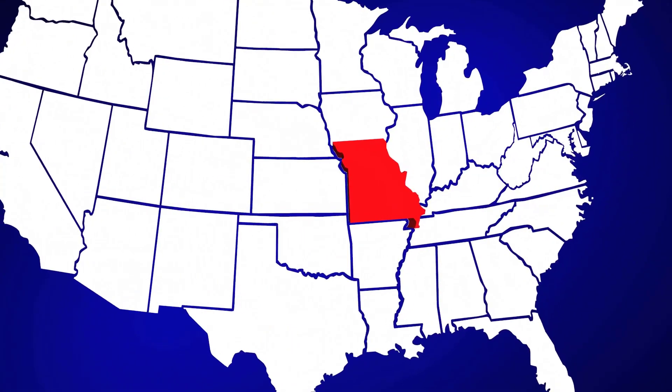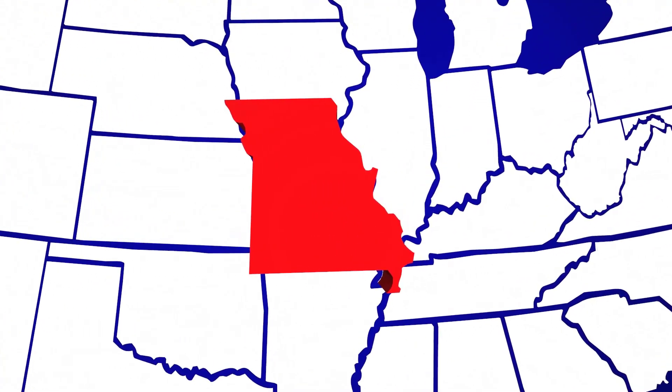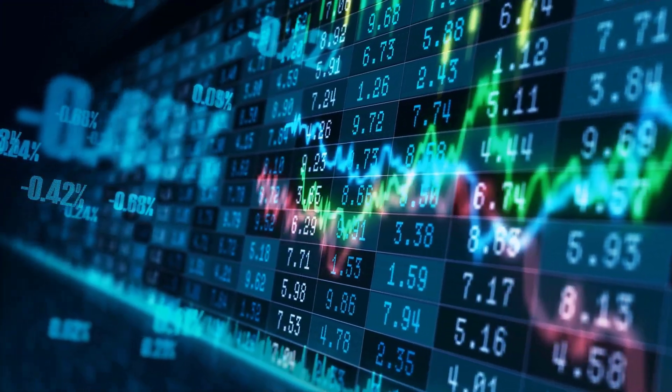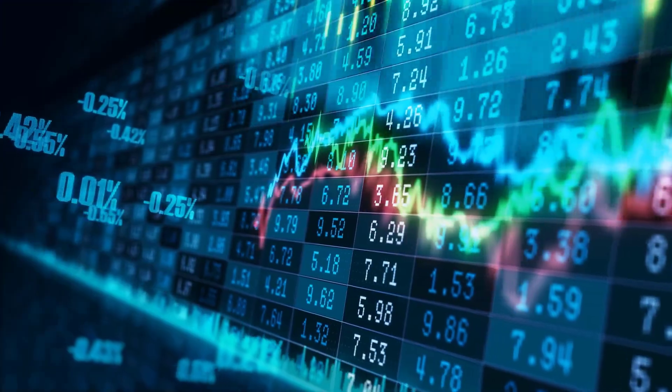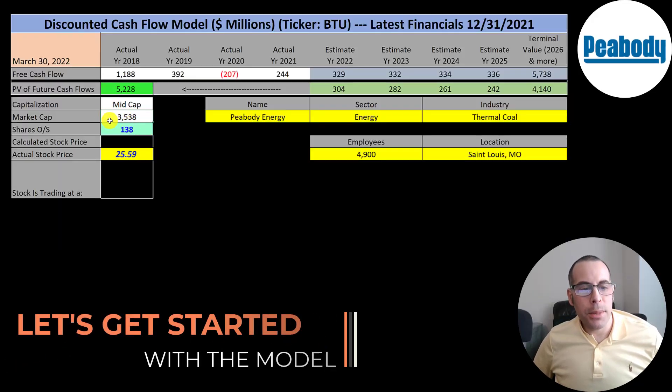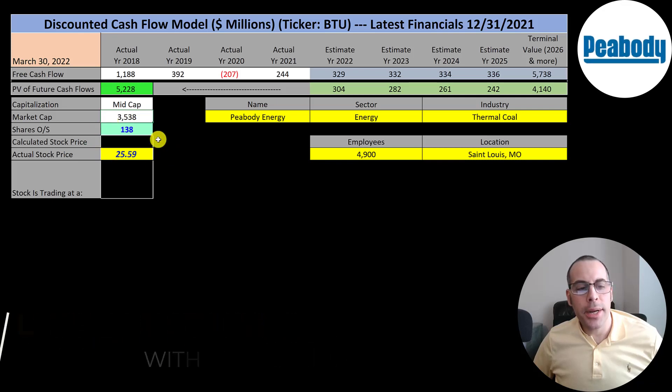The company is headquartered in St. Louis, Missouri and was founded in 1883. The ticker trades on the New York Stock Exchange, Santiago Stock Exchange, and Deutsche Börse. This is a mid-cap company with a 3.5 billion dollar market cap. They're trading at $26 a share and they have 138 million shares outstanding.